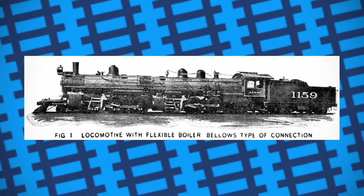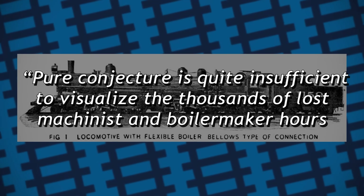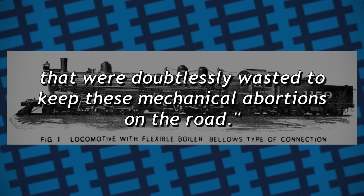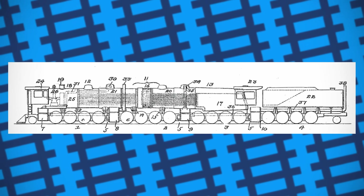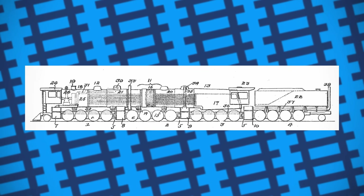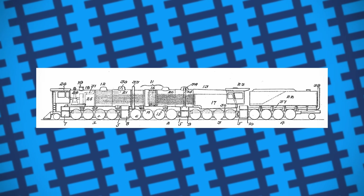E.D. Worley was quoted as saying, 'Pure conjecture is quite insufficient to visualise the thousands of lost machinist and boilermaker hours that were doubtlessly wasted to keep these mechanical abortions on the road.' Interestingly, despite their flaws, the Baldwin Locomotive Works seemed to cling on to the idea, incorporating an articulated boiler into their patented quadruplex and quintuplex locomotives, but these engines remained as just schematics.